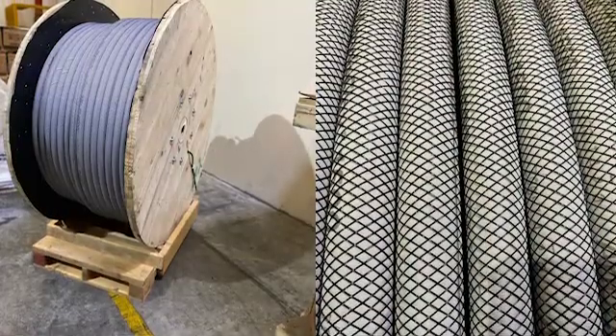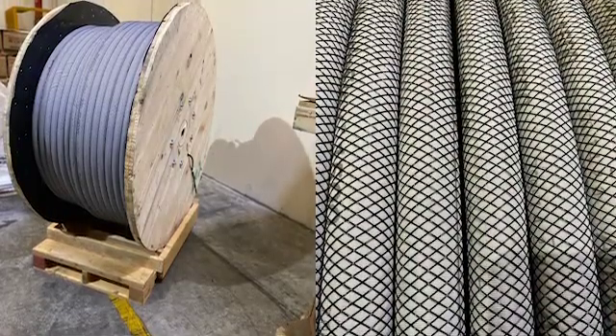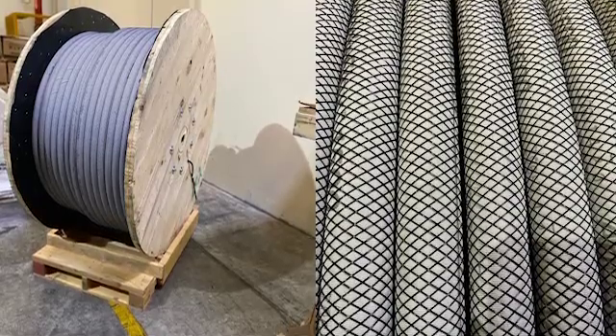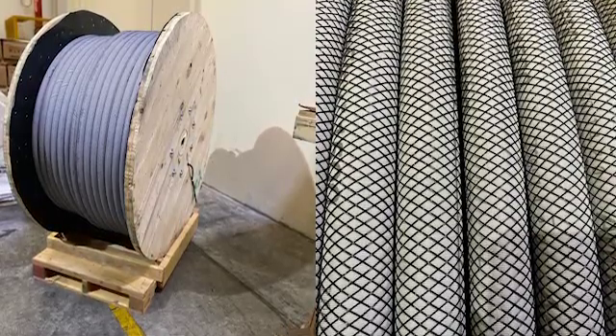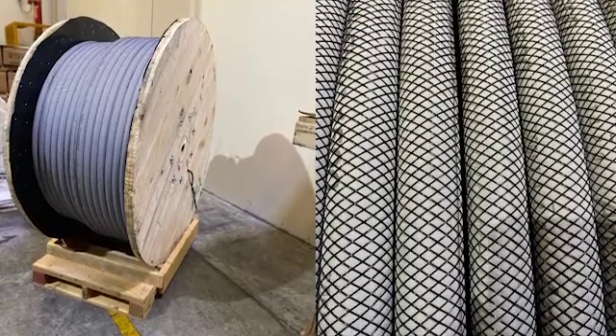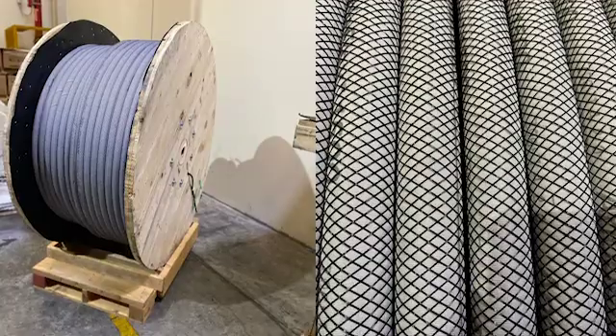Have you heard about our AC Pro mitigation ribbon? This solution eliminates induced AC power from your pipeline. Used in conjunction with Dairyland decoupling products, we can help you eliminate corrosion caused by stray AC current. Let our experts recommend a solution for your needs.